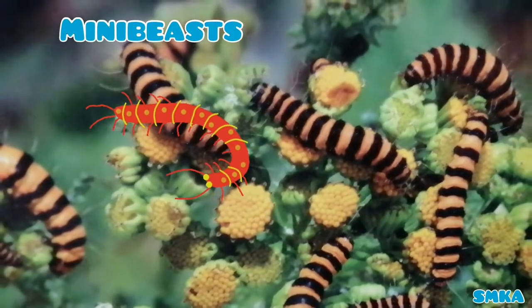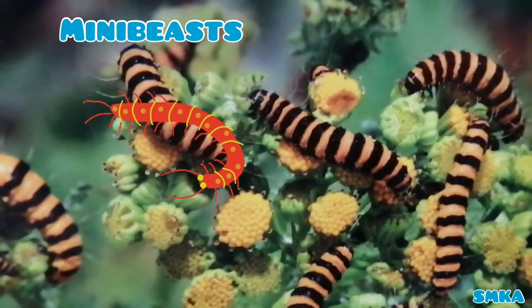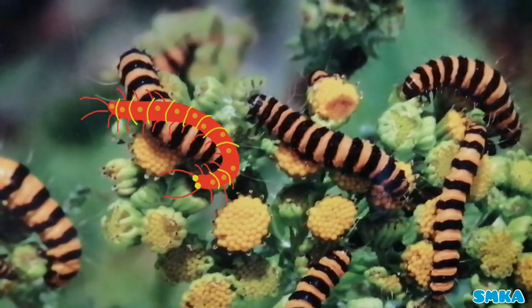Hello everyone, today I'm going to tell you some facts about mini-beasts. Show it to your kids so they learn this book. Hope you enjoy it. So let's start it.